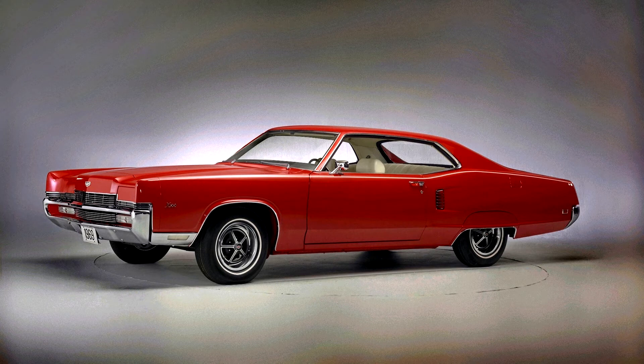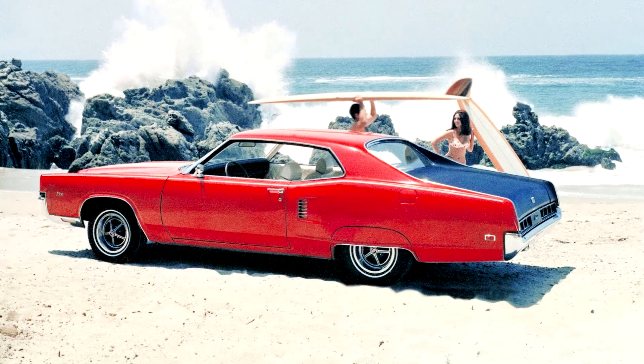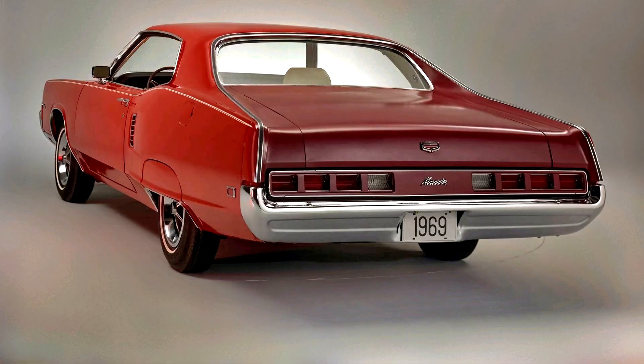By the end of the 1960s, demand for high-performance full-size cars had largely disappeared. In total, Mercury would sell about 15,000 examples for 1969, and barely a third of that for 1970. In comparison, Mercury would sell nearly 173,000 Cougars at the same time. Within the Lincoln Mercury Division, the far more expensive Continental Mark III outsold the Marauder more than 2 to 1 from 1969 to 1970.